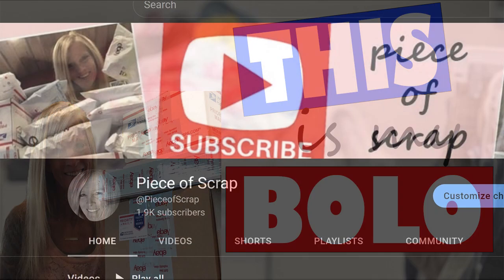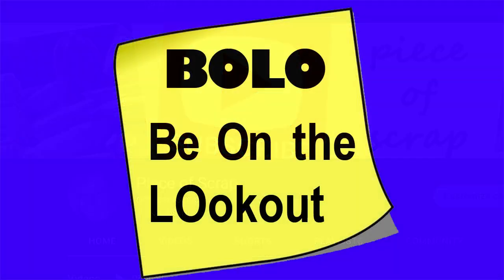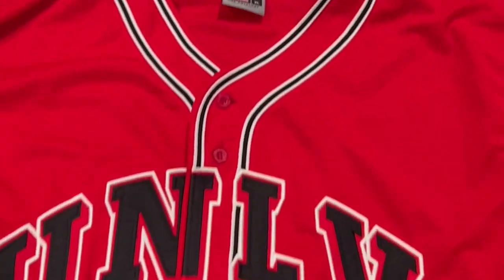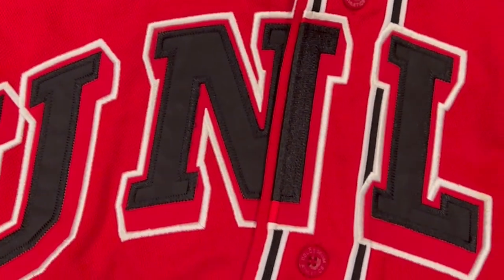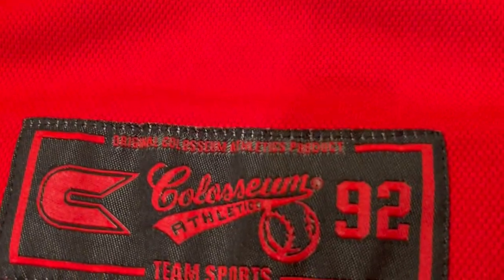I'm Zandra, also known as Piece of Scrap on eBay and YouTube. I'm here with my bolo and it is a Coliseum baseball jersey from the 1990s. This is UNLV, University of Nevada, Las Vegas, size extra large. It has the Running Rebels patch on the sleeve and then the patch on the lower front. I paid $3.75 for this at Goodwill.